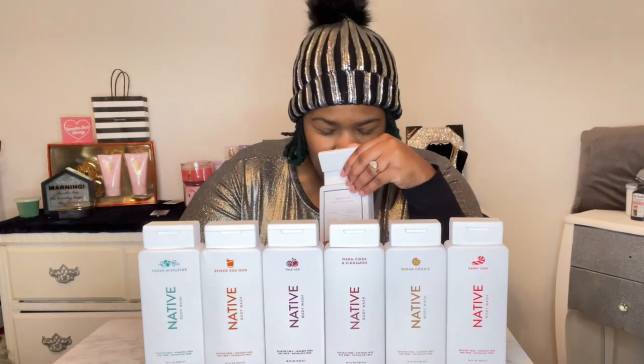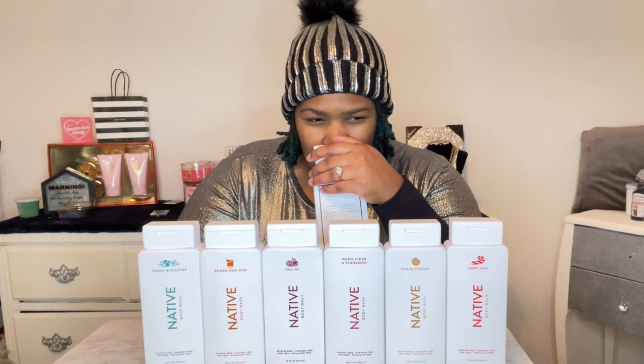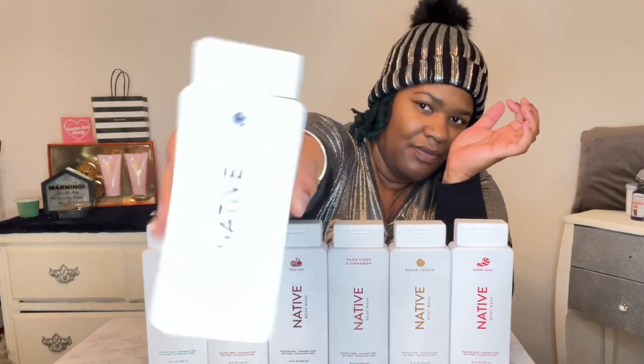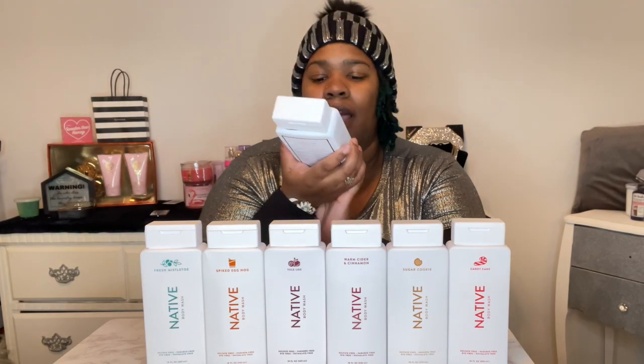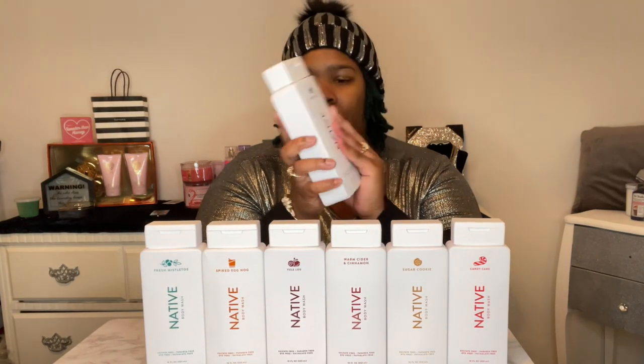It almost reminds you of like a charcoal cologne type of smell. It smells good — not too strong, really good. I actually like this one. This scent is perfect as a gift for a guy or your significant other, because it gives off more of a masculine smell than a feminine scent. I would give this one to my husband.